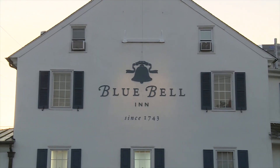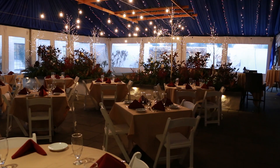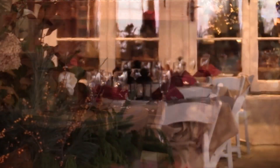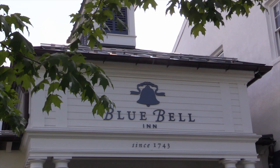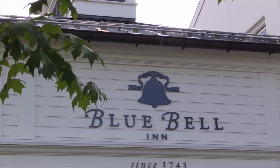Welcome back. Inside Golf continues for Teed Off. Our panel today is assembled here at the beautiful Bluebell Inn right on Skip Pack Pike in Bluebell, Pennsylvania. The Bluebell Inn has a lot of things planned for your holiday — maybe Christmas Eve, New Year's Eve. On January 4th right here at the Bluebell Inn they're going to be celebrating a monumental anniversary — about 275 years. For all the information, go to bluebellinn.com.